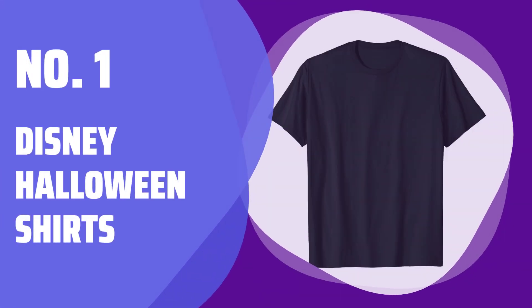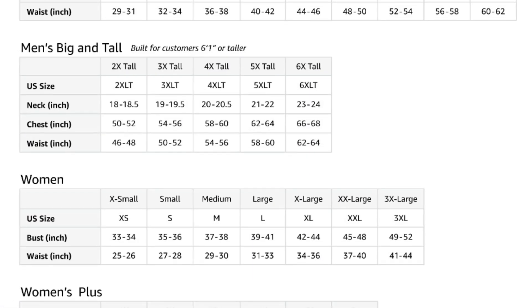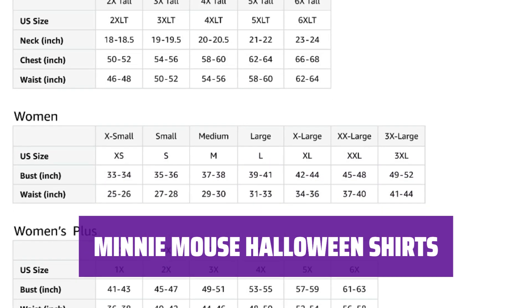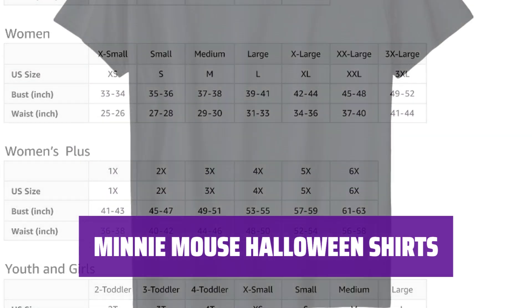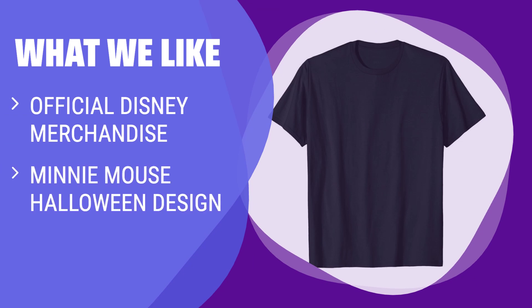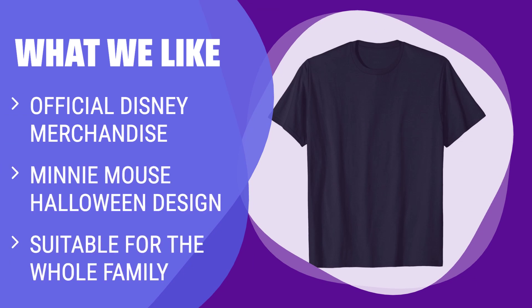Number 1: Disney Halloween Shirts. Get into the Halloween spirit with these official Disney shirts. They are perfect for women, men, girls, and boys. Featuring the iconic Minnie Mouse, these Halloween shirts are a must-have for any Disney fan. They come in a lightweight, classic fit with a double-needle sleeve and bottom hem. What We Like: Want to celebrate Halloween with a touch of Disney magic? This Minnie Mouse Halloween shirt is just what you need. Made of lightweight fabric, it features a cute Minnie Mouse design with ghosts, pumpkins, and spiders. Perfect for the whole family.